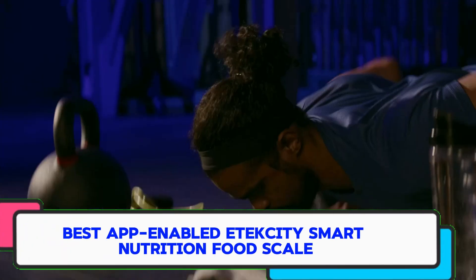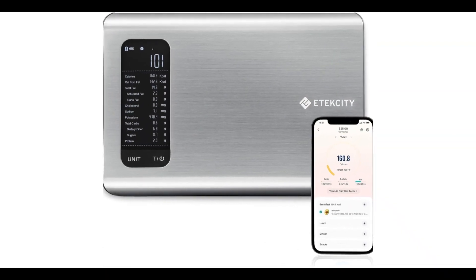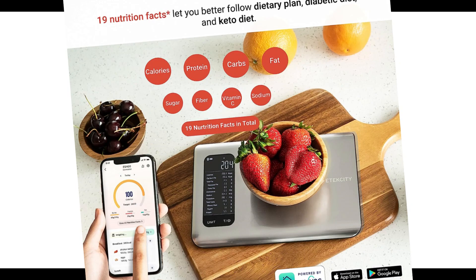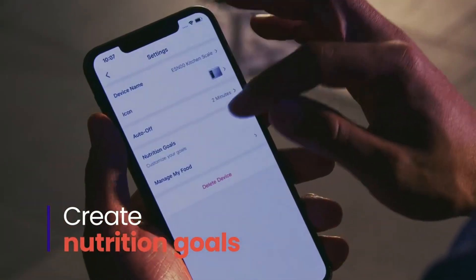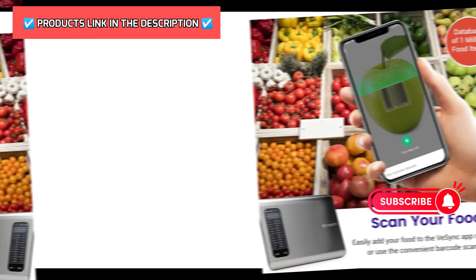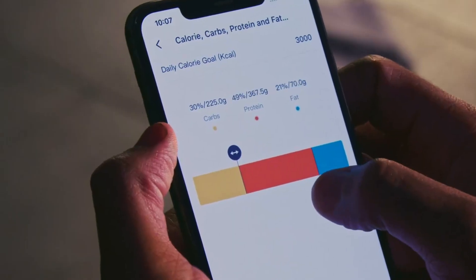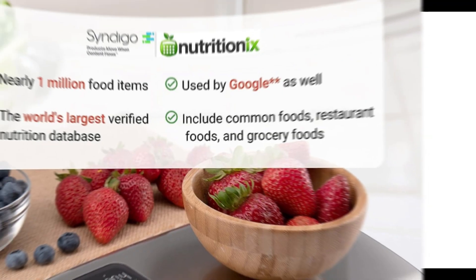Number 4: Best App-Enabled — Etekcity Smart Nutrition Food Scale. This Bluetooth-enabled smart scale can be linked to an app on your smartphone and will not only provide a basic weight measurement, but it can also give 8 different nutritional stats, such as calories, fat, carbohydrates, and protein. If you use your scale for portion and nutritional measurements, this will make your life easier. The sleek stainless steel platform has the capability to measure up to 11 pounds in grams, ounces, or milliliters. The large LCD screen not only displays measurements, but it can also display nutritional macros once the scale is connected to the corresponding free app via SyncFit. This app can sync with Apple Health and Fitbit.